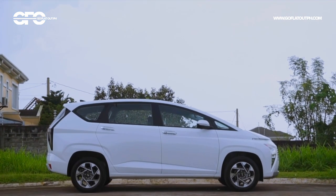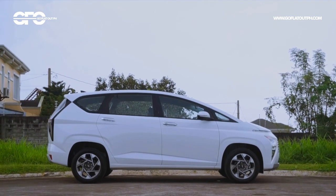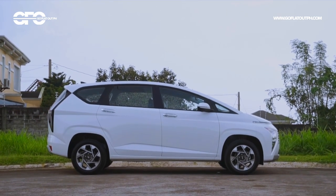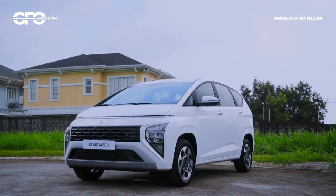There's a saying that first impressions last, and looking at the Hyundai Stargazer, it looks like a mix of the Hyundai Staria and Mitsubishi Xpander. But the overall impression is the Stargazer looks very futuristic.